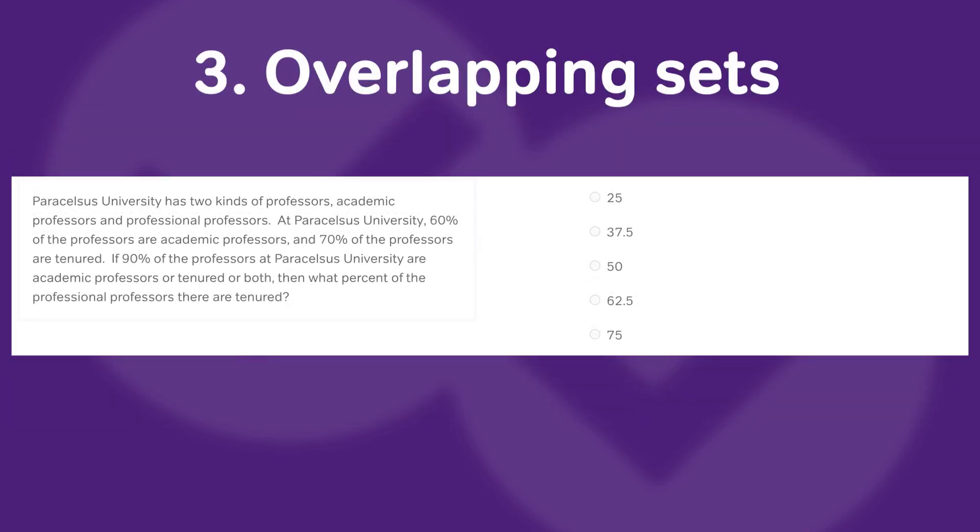The third hardest GMAT math concept is overlapping sets, which is a classic GMAT word problem type and it comes in two flavors. There is the matrix box overlapping set, which is commonly used for two overlapping sets, and there's also the Venn diagram overlapping set, which can be used for two overlapping sets but is more frequently used for three. These are tricky because the best way of handling them is with one of these types of diagrams, so we have to be familiar with how to use them effectively and the common traps that come with labeling them incorrectly and filling in information in the wrong place.